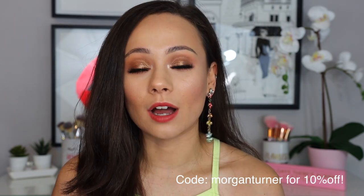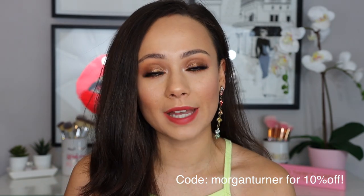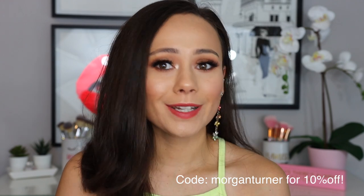They were also kind enough to provide me with a discount code for you guys. If you're interested in purchasing anything from their collection, use the code MORGANTURNER to get 10% off. Disclaimer: I do make a small commission from that, so use it if you'd like — don't feel pressured — but you do get 10% off. Let's get into a deeper dive and move on to the tutorials.